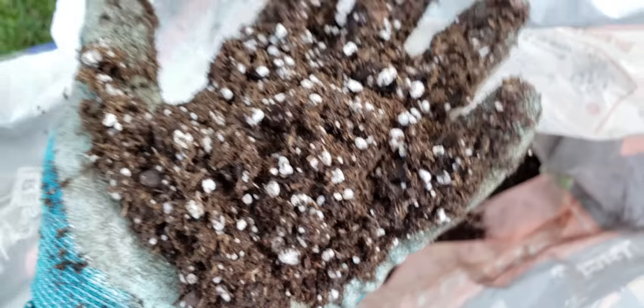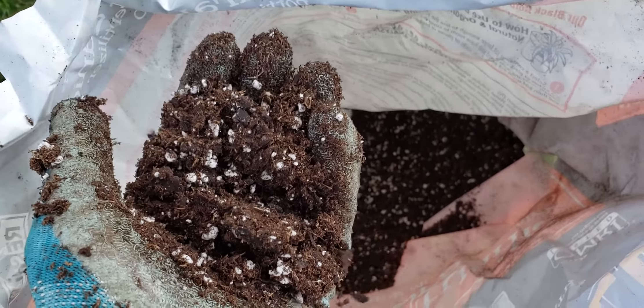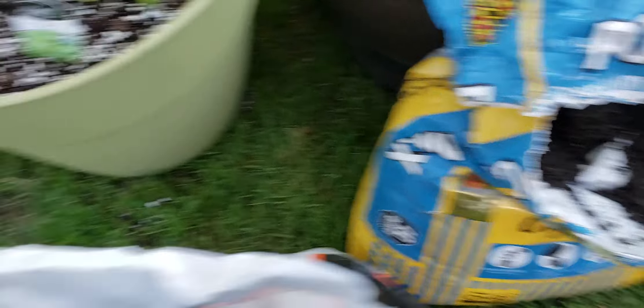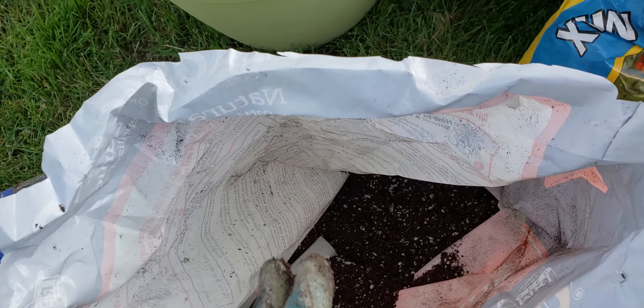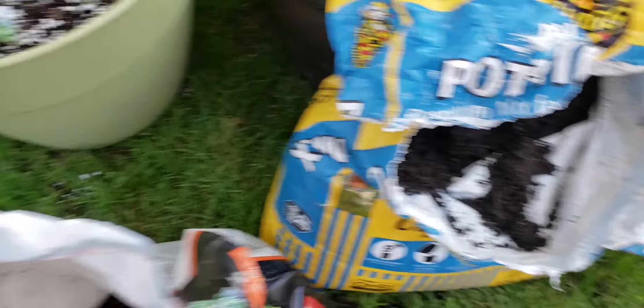Watch as it falls right through my fingers — you don't hear that loud thumping sound. My guess is this has a lot of peat moss in it, which makes it very spongy. I haven't tried it yet; this is my first time using it. But out of all these soils at the big box store, I also tried Dr. Earth, which is another very good potting soil — but Dr. Earth was just as heavy as these potting mixes.